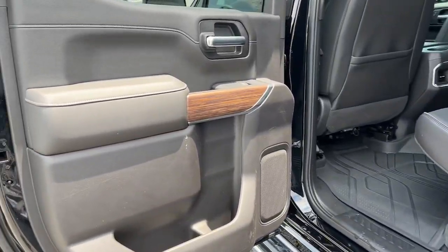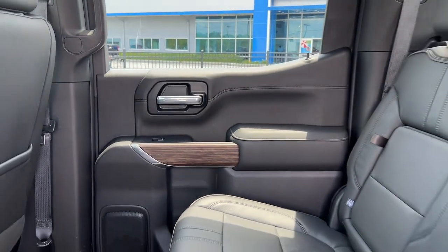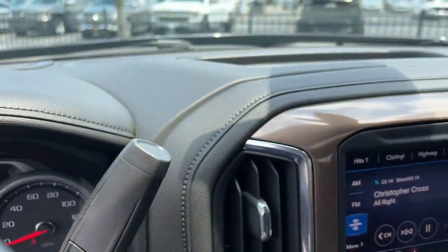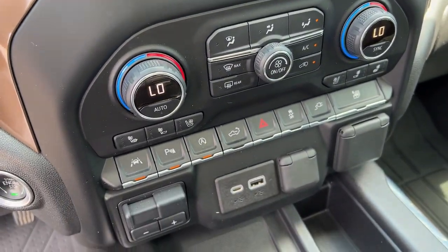Power passenger seat, fog lamps, steering wheel audio controls, heated front seat, leather-wrapped steering wheel, electronic stability control — powerful versatility meets comfortable convenience in the Silverado 1500.